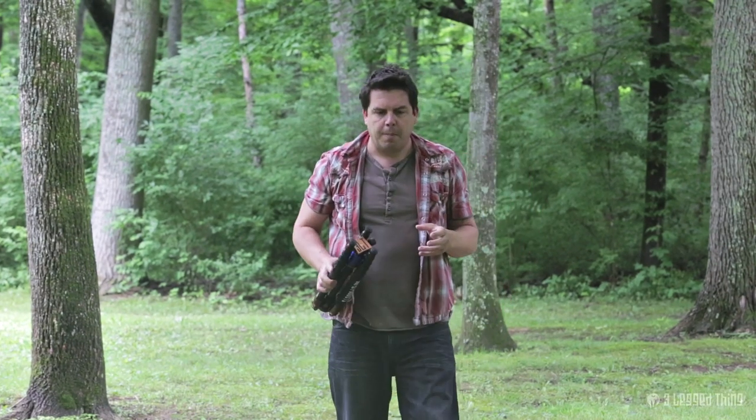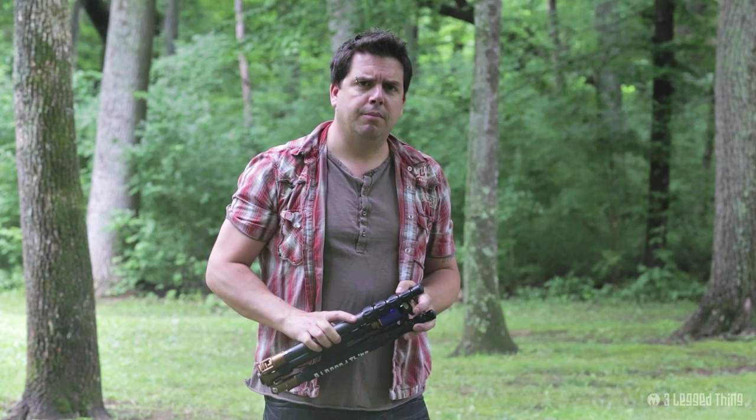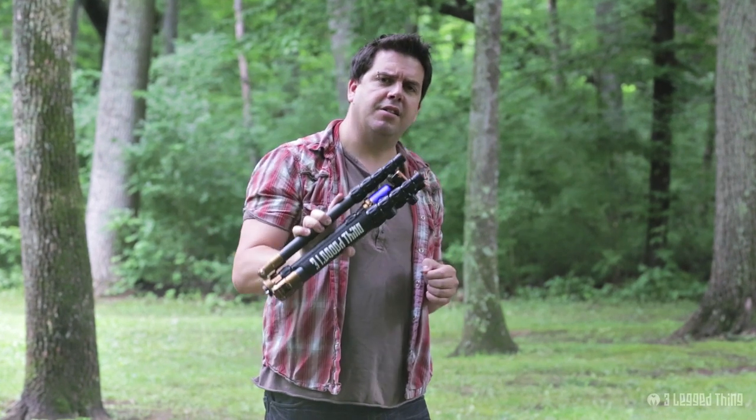The trouble with travel tripods is that whilst they fold up really small, they don't do very much, and they certainly don't hold very much. Until now, that is.